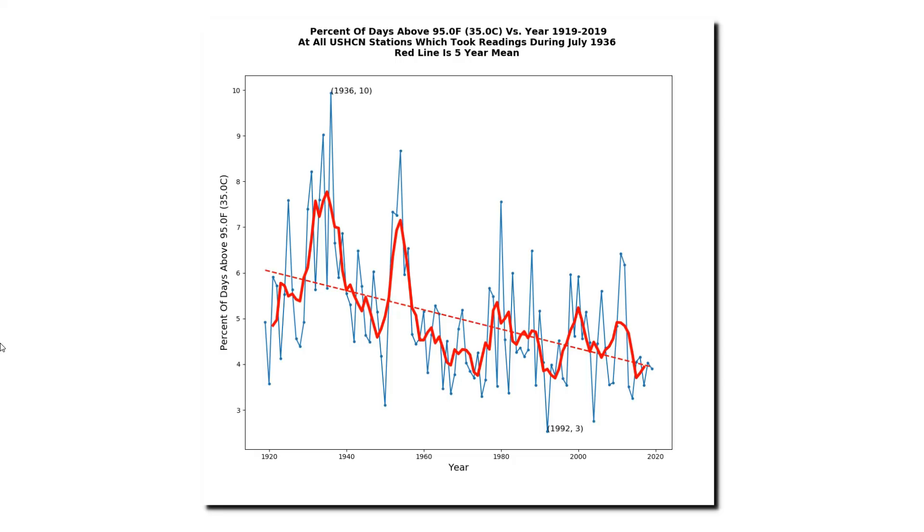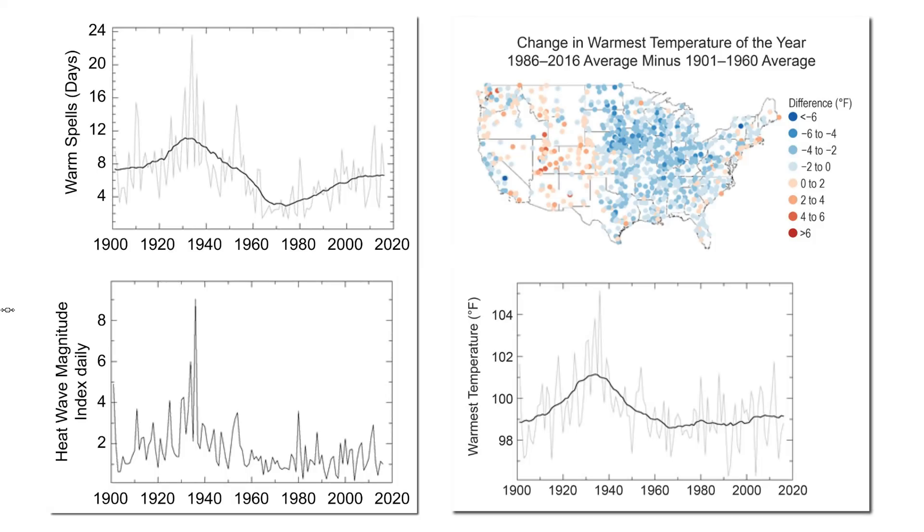This graph shows the percent of days above 95 degrees Fahrenheit (35 degrees Celsius) at all U.S. Historical Climatology Network stations which took readings during July 1936, which was the hottest month on record in the United States. The graph runs from 1919 to 2019, and all stations used have been active since 1936. It's clear that summers were much hotter prior to 1960. Graphs from the U.S. National Climate Assessment show the same thing: warm spells were longer, heat waves were more intense, and the warmest temperature of the year used to be much higher across most of the country.